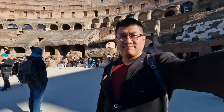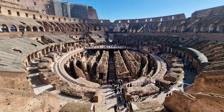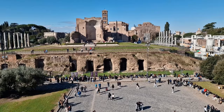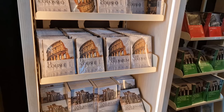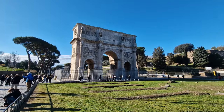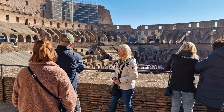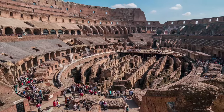Hi guys, welcome to another episode of Ultimate Bucket List. Today we're showing you around the Roman Colosseum, the Forum and the Palatine Hill. I'll be showing you how to get tickets, how to get in, what to see, what to do, where to get some pizza and how to have the most amazing time at one of the 7 modern wonders of the world.